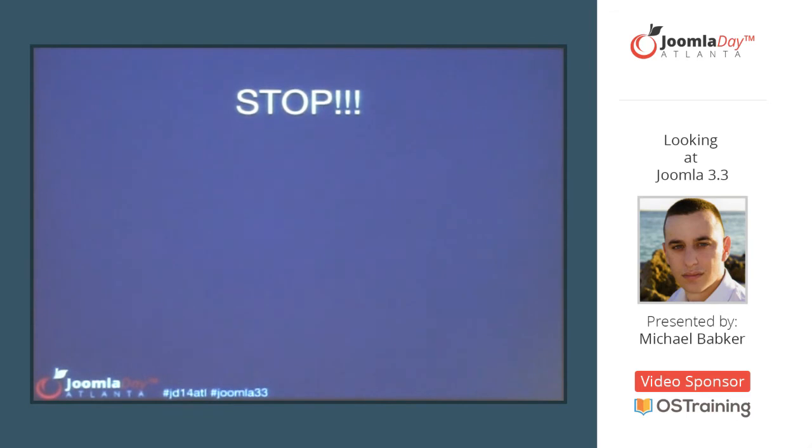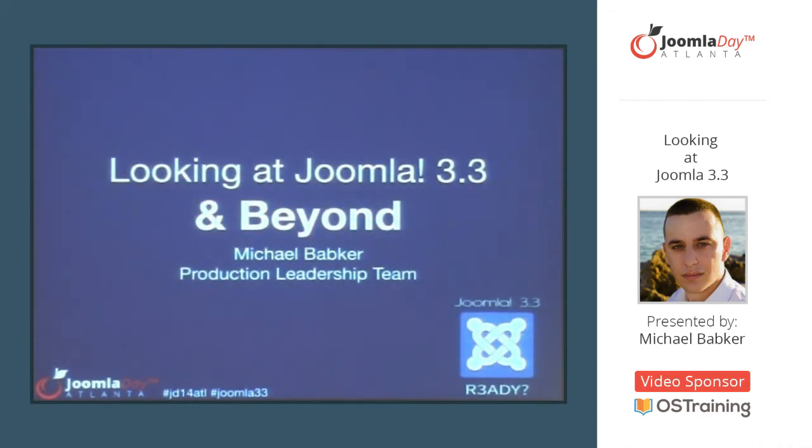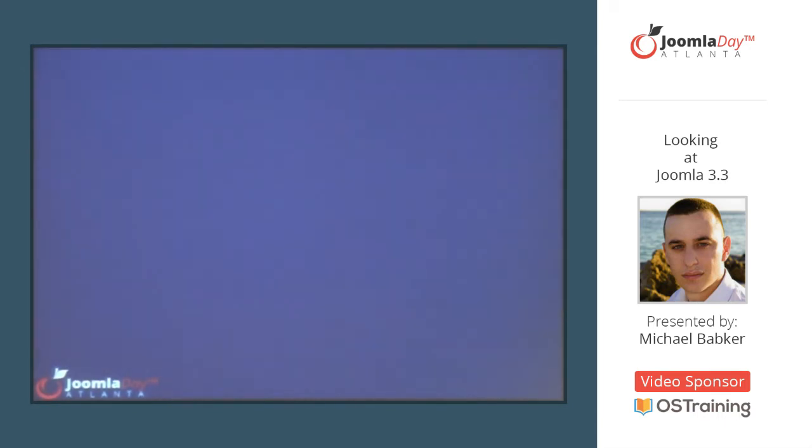I did mention I was going to share something important today, and that's coming up right now. There's also an official announcement planned for about 20 minutes from now. So if you want to tweet about what you're about to hear, don't use any specifics until after that announcement goes out. We're looking at 3.3 and beyond — emphasis on beyond — because we already have the next release of the CMS planned: Joomla 3.4, to be released July 15, 2014.